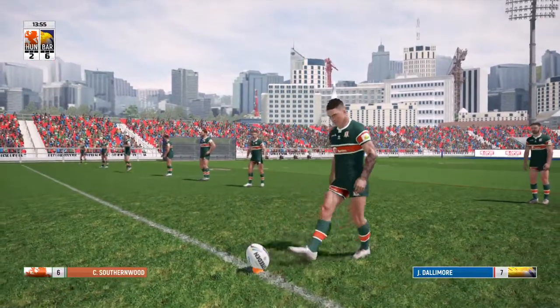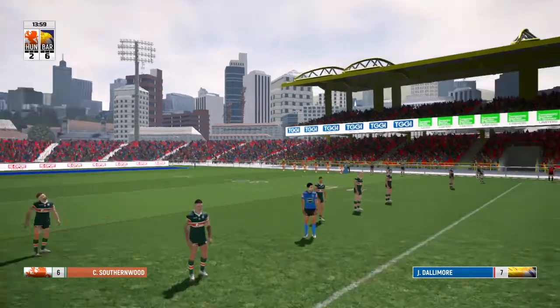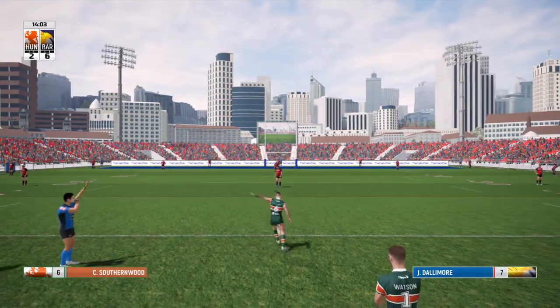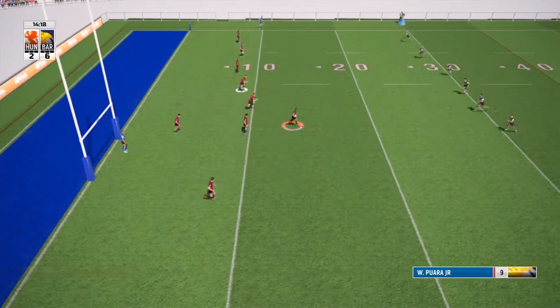Sutherwood is about to get this game underway for Hawks. Away it goes — here we go.